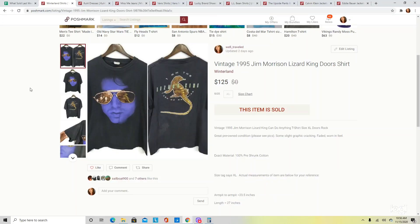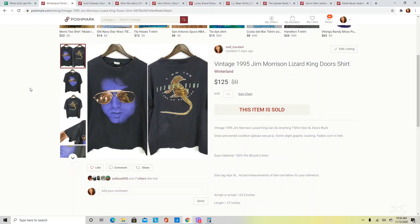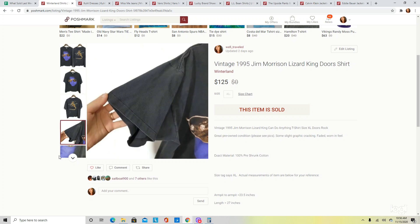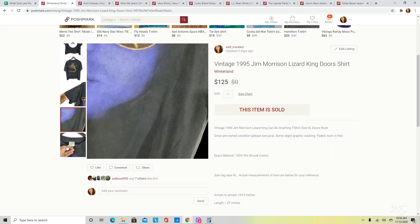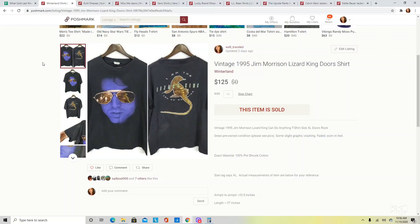Moving over to Poshmark — this was probably my favorite sale this week, and I also posted it on my Instagram. This is a vintage 1995 Jim Morrison from The Doors Lizard King shirt. I was able to find comps on this exact shirt, so I could price it fairly. It did have some wear — fading and cracking on the graphic — which I made sure to mention. When it comes to vintage rare shirts, a lot of times that wear doesn't matter because people just want the shirt. I had it listed around $150 and it ended up selling for $125. Keep your eyes out for vintage band tees.